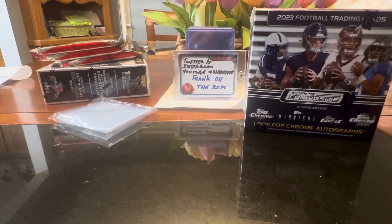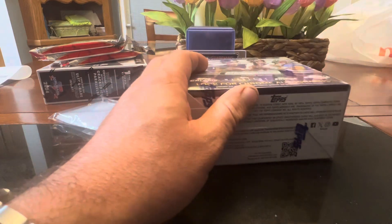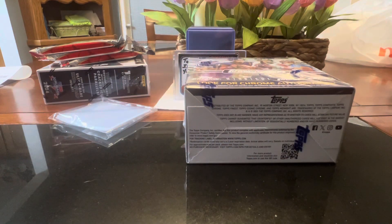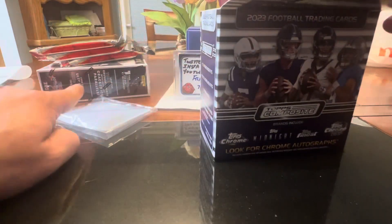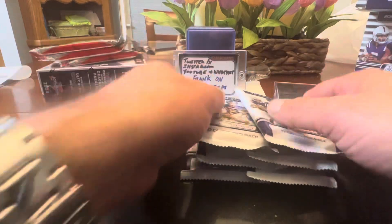Welcome back to the channel. Frank on the Rips found a Topps Composite Mega in the wild. They had quite a few there at the Meyers location I stopped at today — more than I could purchase to clear out the store. There had to be around 10 I think. I just picked one because they also had Crusade and some Select Fat Packs, so I wanted to get a little bit of a couple different things — not all the same. And I didn't want to spend $1,000.